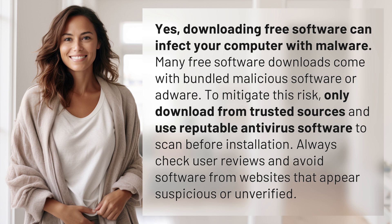Always check user reviews and avoid software from websites that appear suspicious or unverified.